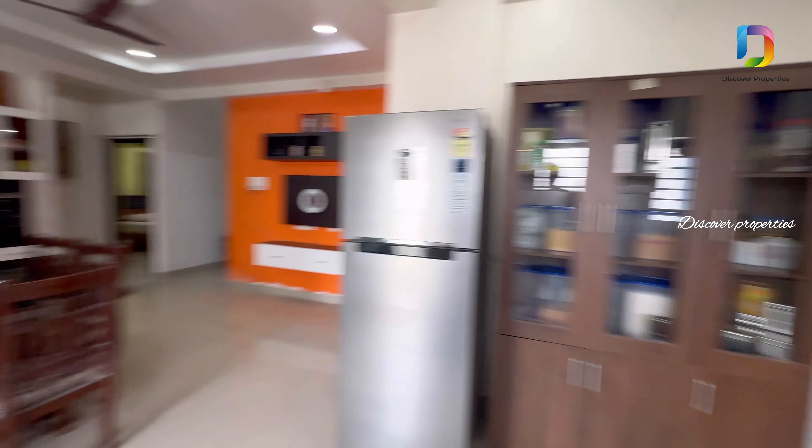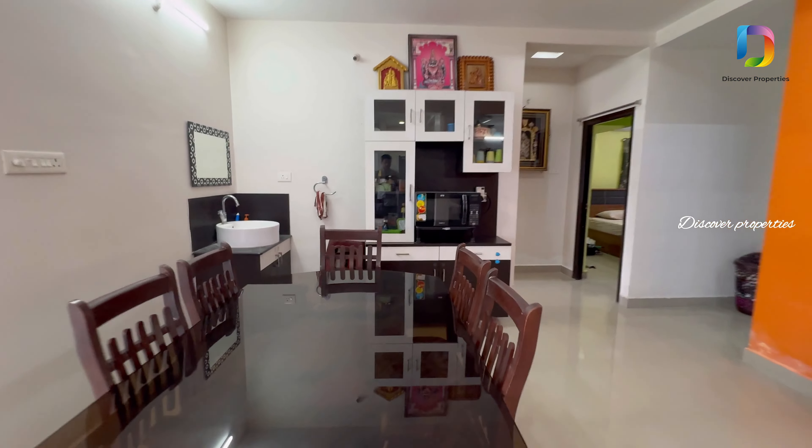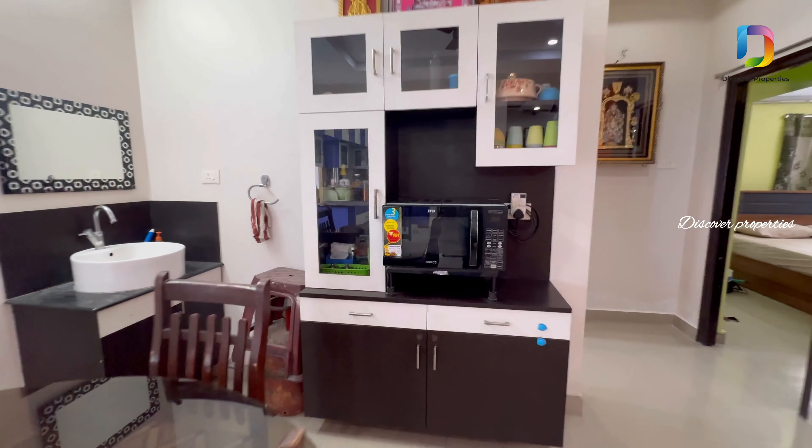This apartment is a 5-floor building. We have parking on the ground floor. We have a total of 20 units in the apartment.